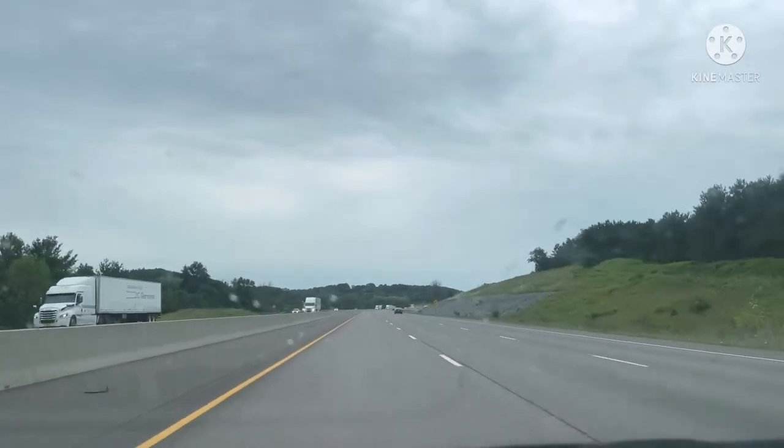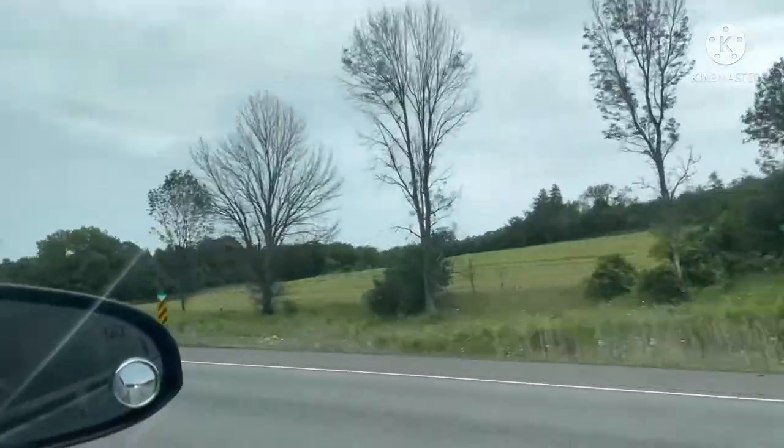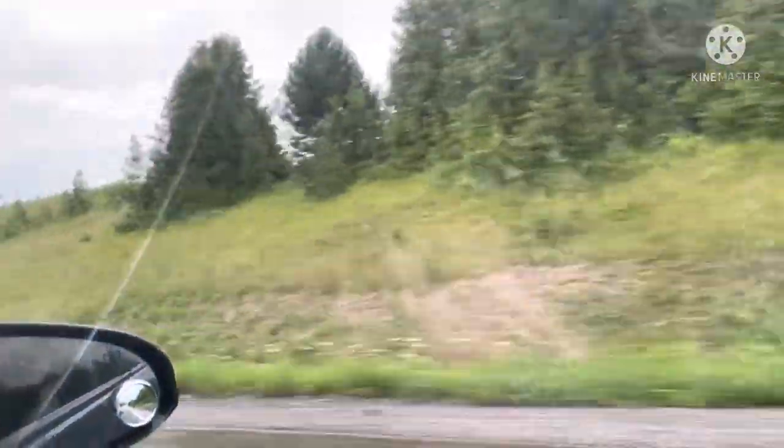We finally started our long drive journey from Toronto to Kingston and I must say that the view was so amazing and beautiful, as you guys must be seeing in this clip right now.